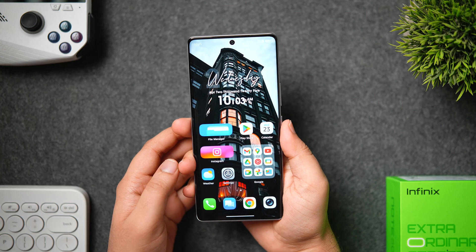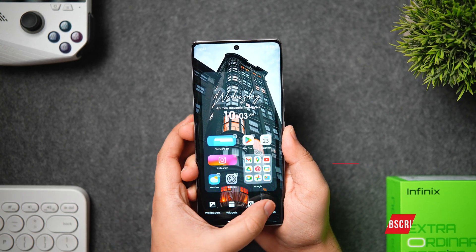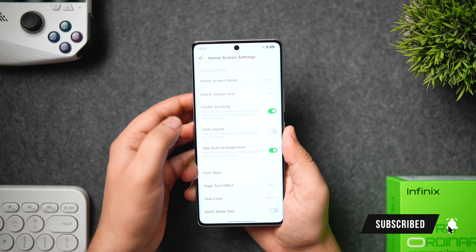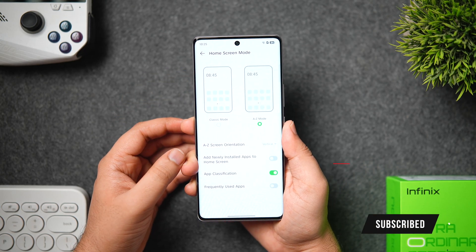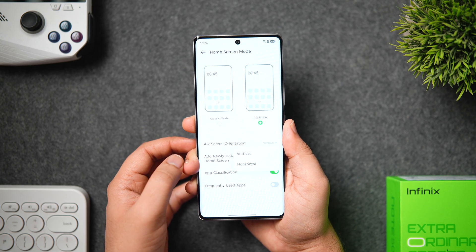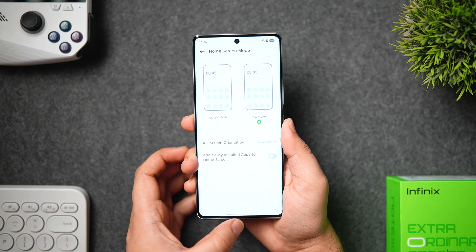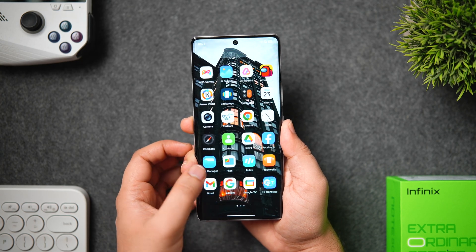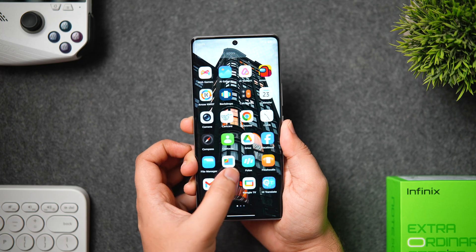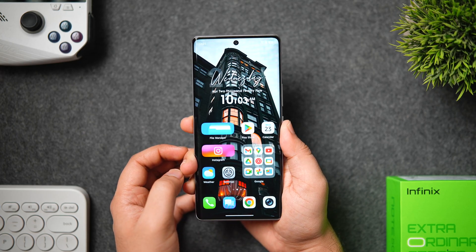First let's start off with some home screen customizations and settings. Here we have got plenty of useful options which you can configure as per your need. First we have the home screen mode and you can change that from classic to app drawer, but what's more important is you can also change the app drawer orientation. By default it is set to vertical view, but if you want you can set it to horizontal — now when you're in the app drawer you can swipe left or right to access all your applications.